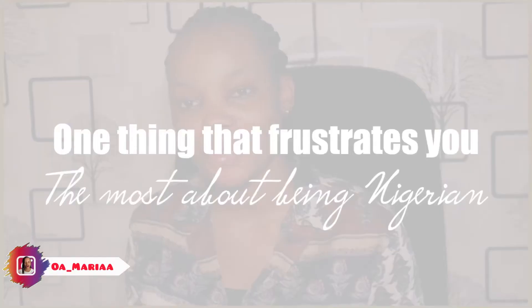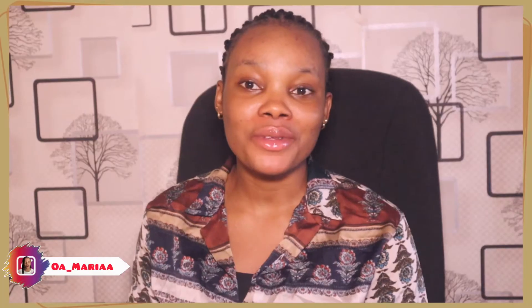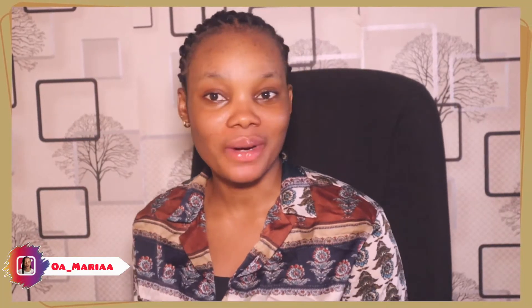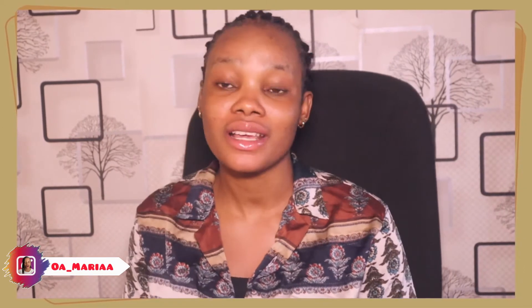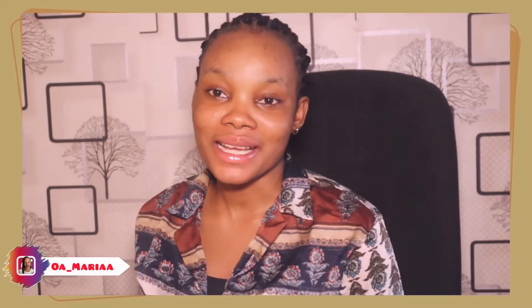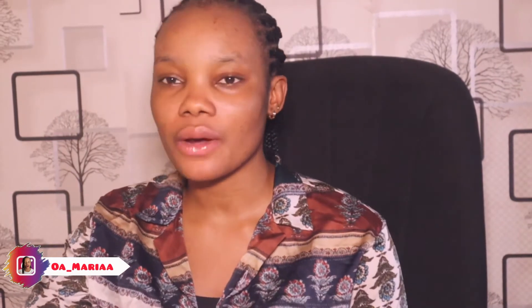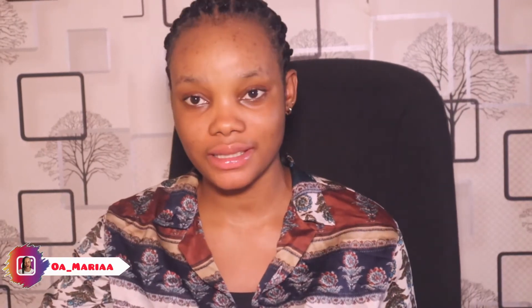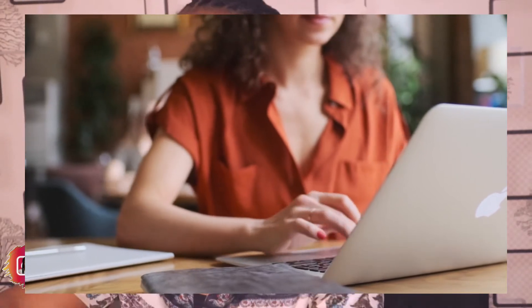I just want you guys to tell me one thing that frustrates you the most as a Nigerian. Because for as long as I can remember, I don't think I've ever witnessed this house having light for three straight days without any interruption. I need constant light, and I have struggled so much when it comes to electricity. So I decided I was going to get a product that gives me constant light to power my system and my phone.